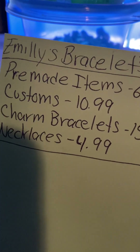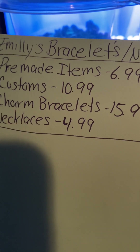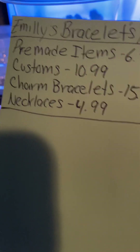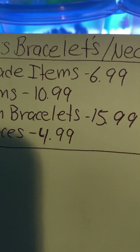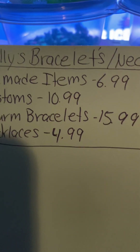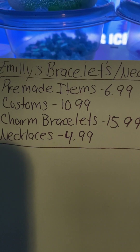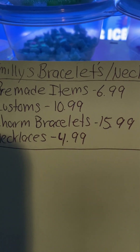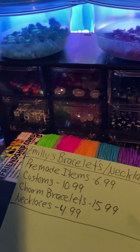If you want a custom name, it's $10.99. If you want a custom charm bracelet using these charms, it's still $15.99. If you want a pre-made one, it's still the same price. Charm bracelets do take a lot to do rather than just customs, which are pretty easy.